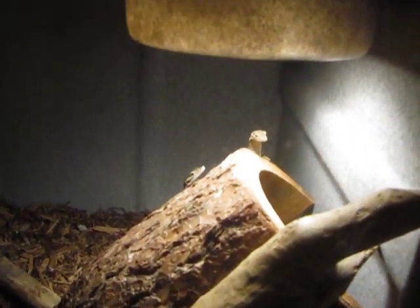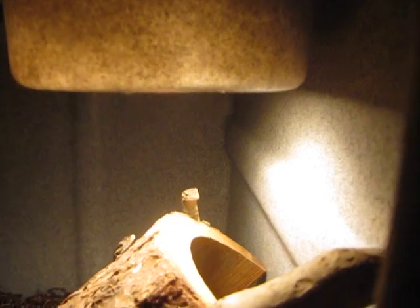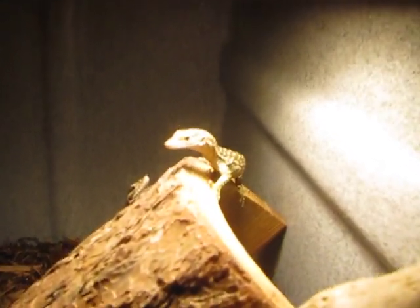It is a pair of Timur monitors. They're very young. I paid only $100 for both of them, which is a really, really good deal. I was really surprised to get that deal. You can see the female — that's the female I believe — the smaller one.